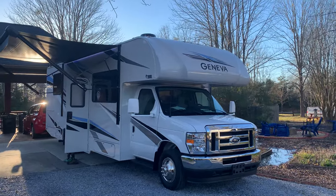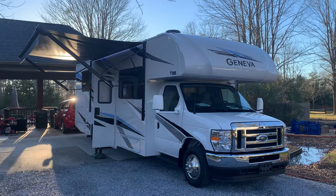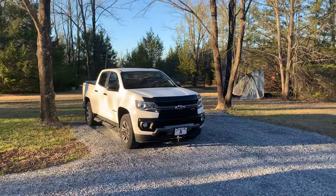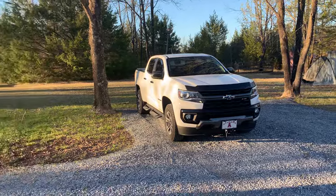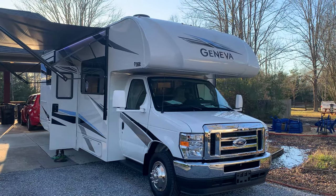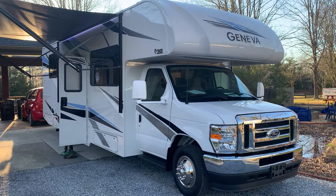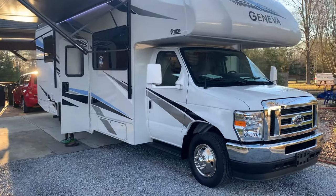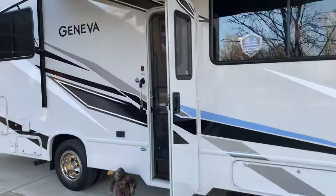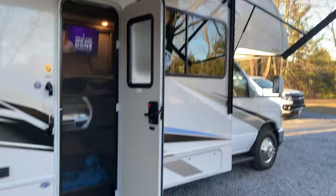My first video. My wife and I got this Thor Geneva Class C RV, 30 feet long. It's going to tow my Colorado right there, which I've got all plumbed and wired for the Blue Ox Tow Bar. I started a YouTube channel, so I'm going to do short videos, nothing too long. I'm trying to return the favor — a bunch of you guys did a lot of videos for me that were very helpful.